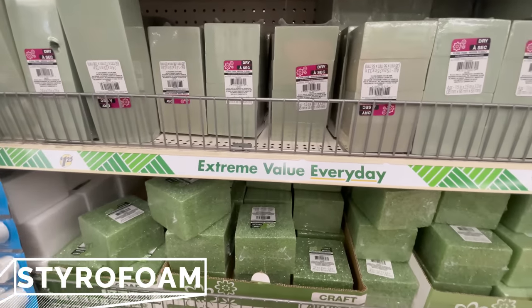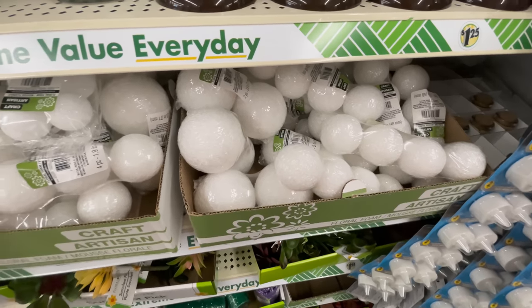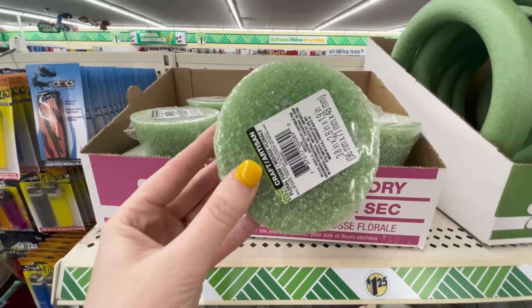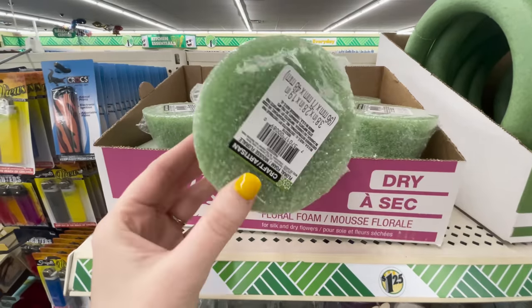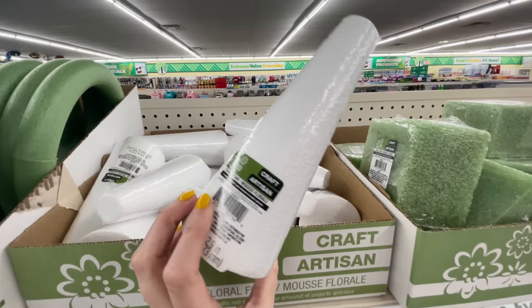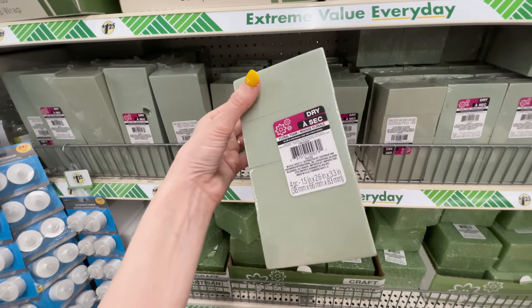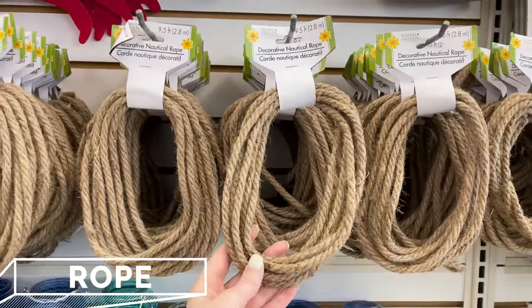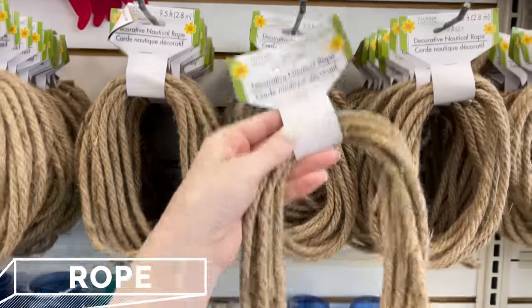Their styrofoam is probably my absolute favorite thing to get at Dollar Tree. It's so pricey everywhere else, but Dollar Tree has somehow made it affordable. They have a great selection from foam balls and wreaths to vase fillers and cones that will save you a bundle — an awesome Dollar Tree product.